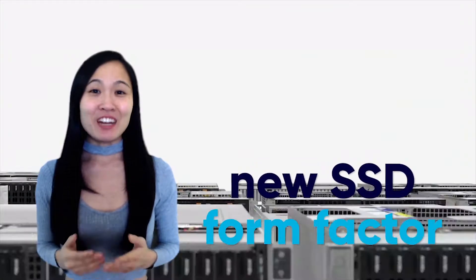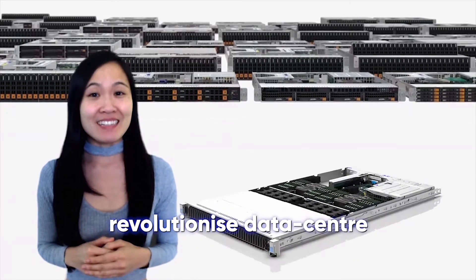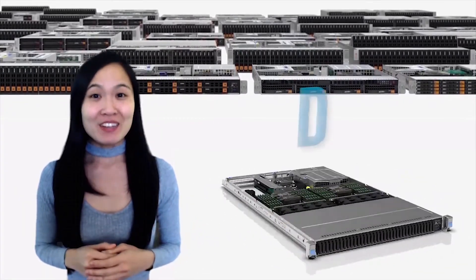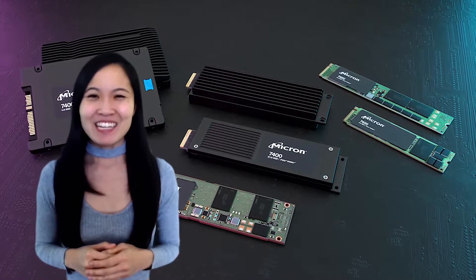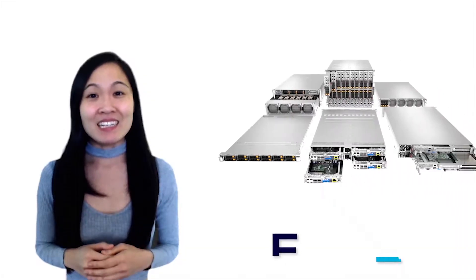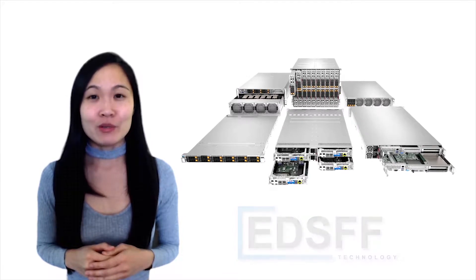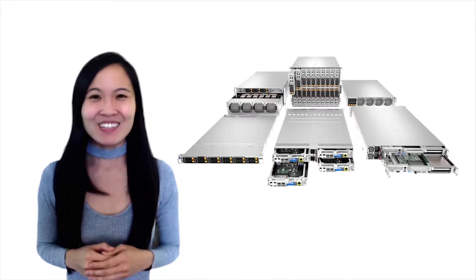A new SSD form factor has stepped into the market that could have the potential to revolutionize data center storage solutions. Want to know more? Watch this video for a deeper understanding of just how that might happen. I'm Jenny from Server Factory and today we will be taking a look at EDSFF technology and whether it is suitable or not for replacing current gen SSD form factors. Let's get to it!